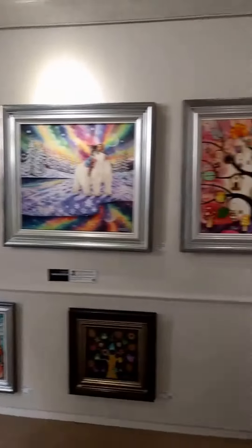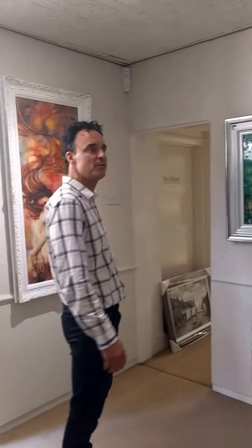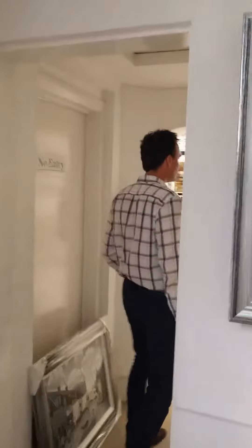This is the UK's number one artist, Kerry Darlington, who I've dealt with since she was in college 15 years ago. So we're the first gallery in the UK to publish her work, or display her work.